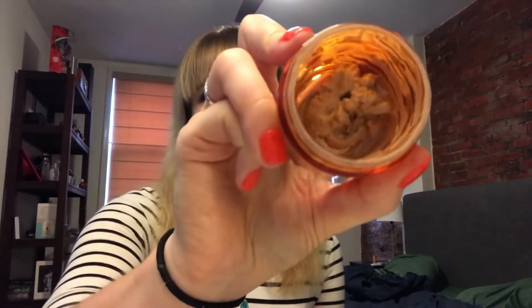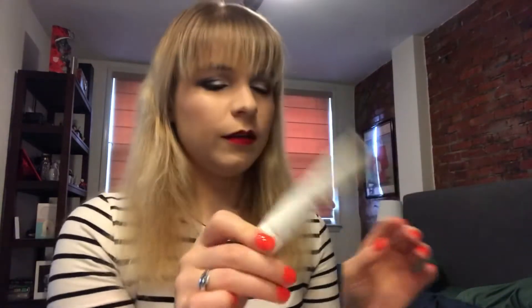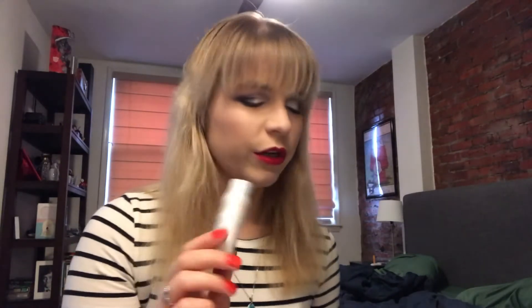Now on to the stuff I use daily, or at least more frequently. This is a jar of depotted L'Oreal cream foundation — they came in tubes, I cut the tubes open and put all the product in here so I could get more of it. I have a medicated tinted spot treatment for acne, a Revlon foundation, the Tarte Shape Tape, and just a little sample of toner that I use when I travel.